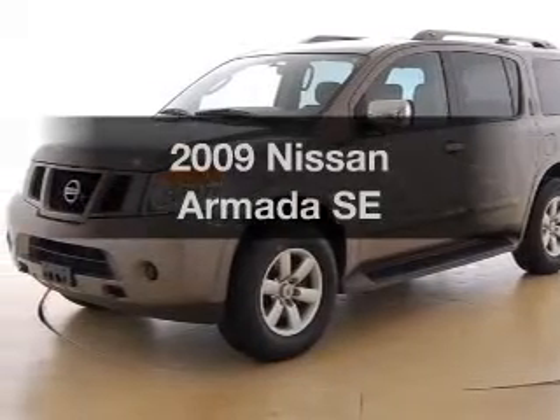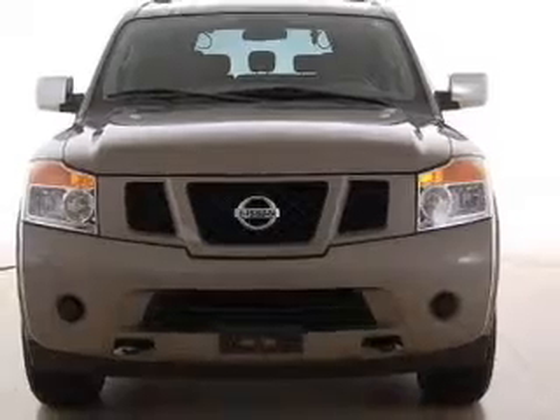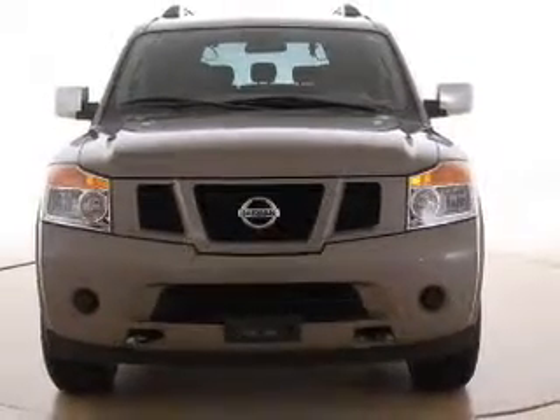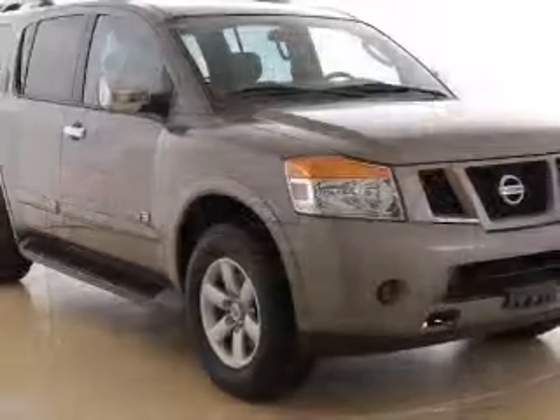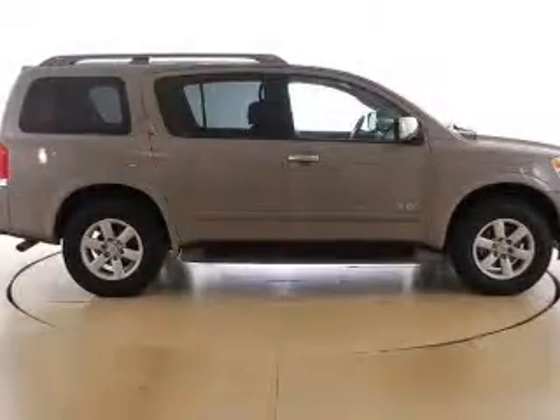Introducing the 2009 Nissan Armada. If you're looking for a first-rate auto, this one could be yours today. With a powerful 8-cylinder engine connected to a smooth-shifting 5-speed automatic transmission. Brake safely with the anti-lock braking system.